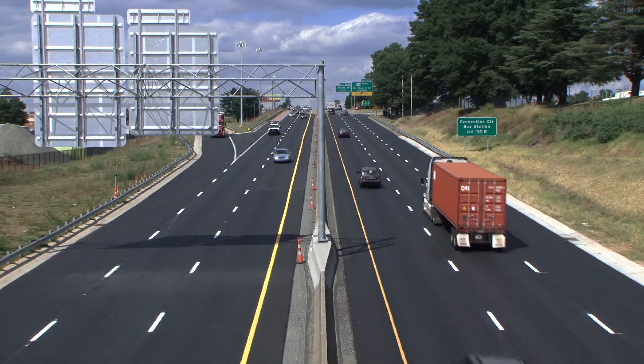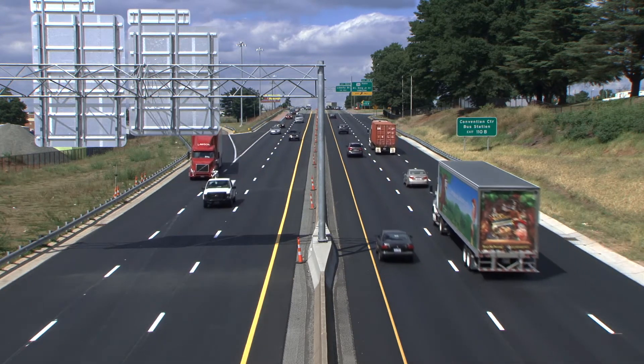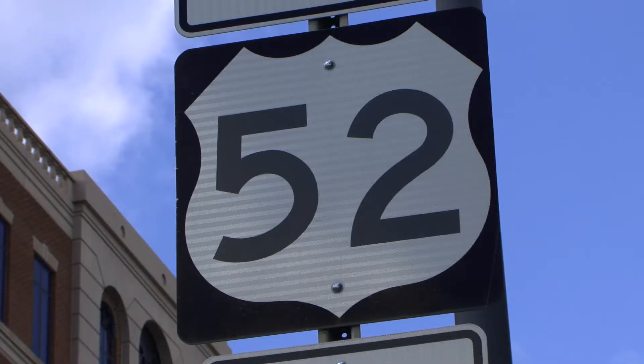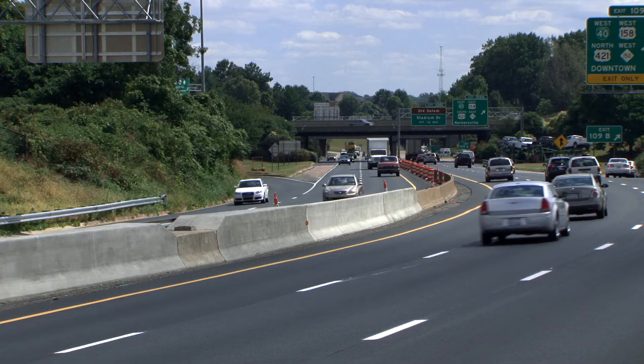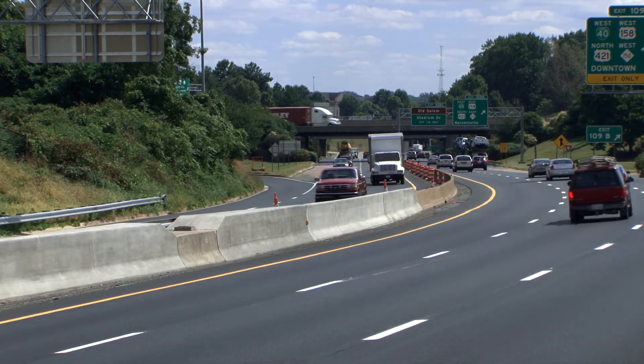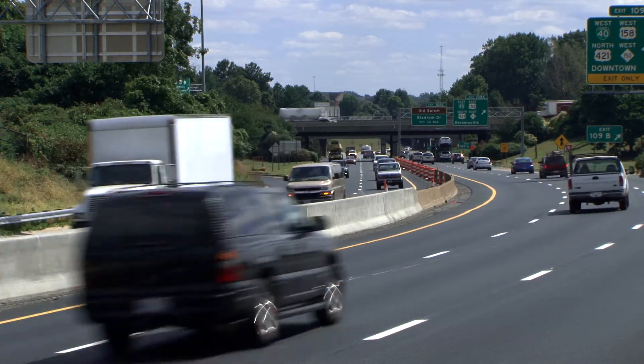The smooth black asphalt and crisp yellow lines are signs that the North Carolina Department of Transportation has just finished making major improvements to U.S. 52 in Winston-Salem. The heavily traveled highway is a key corridor for motorists driving into and out of the city's revitalized downtown, and an upgrade was desperately needed.